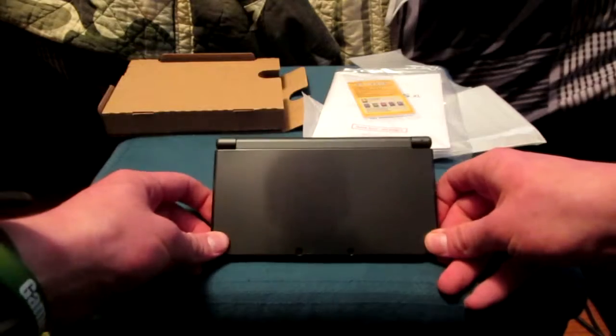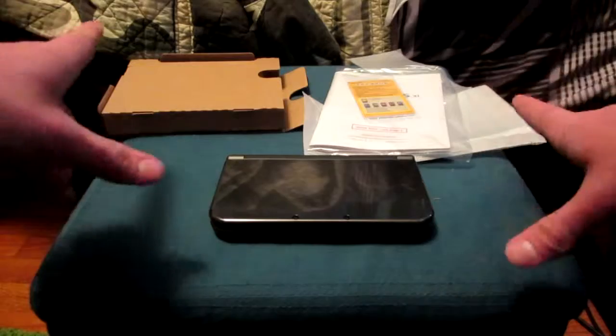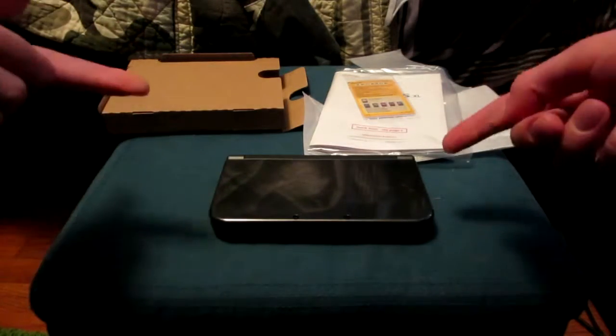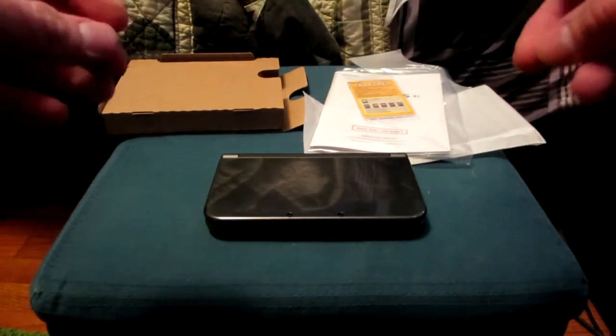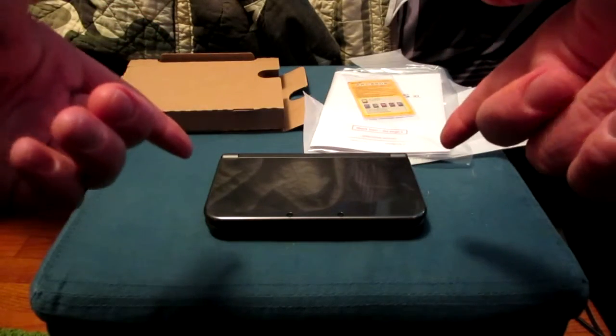I'm going to go play some Legend of Zelda: A Link Between Worlds — I'm not playing Majora's Mask yet. I'm going to prove to myself that I can get through Ocarina of Time and Link Between Worlds before I buy Majora's Mask. I can't wait to play some Super Smash on this too. If you guys enjoyed this unboxing, please leave a like down below and comment what you think about this new Nintendo 3DS system.